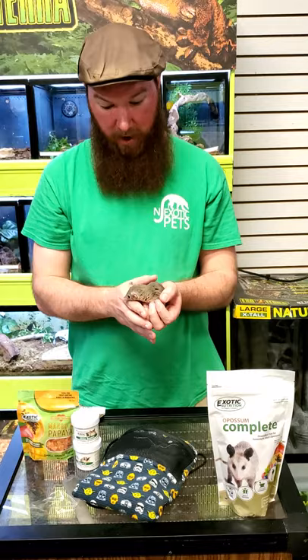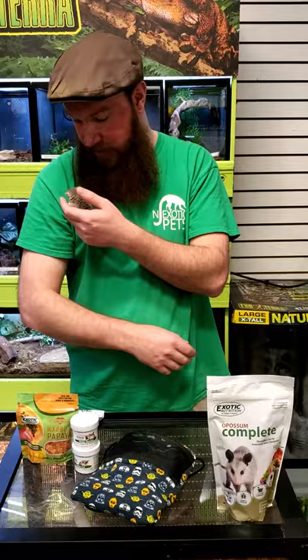First and foremost, what do they eat, and how do they eat? These little guys are insectivores by nature, but they'll eat almost any protein they come across. In the wild, they eat baby birds, baby mice, and even other possums if they give them a chance. They are solitary creatures, after all.